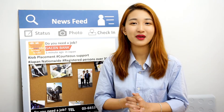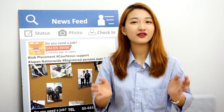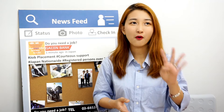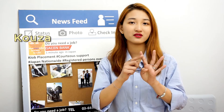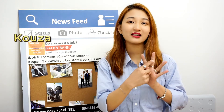Before moving to the main part of this video, I would like to show you the terms that you could definitely use if you go to the bank. The four main terms would be: first, futsukōza, which means the bank account.